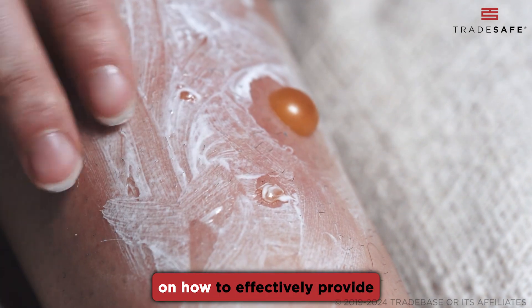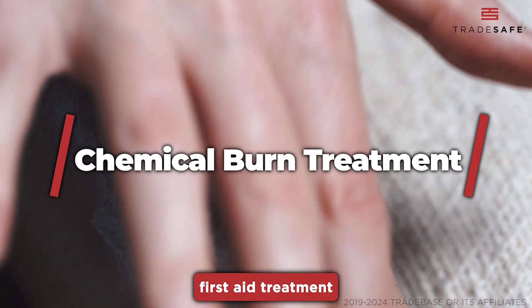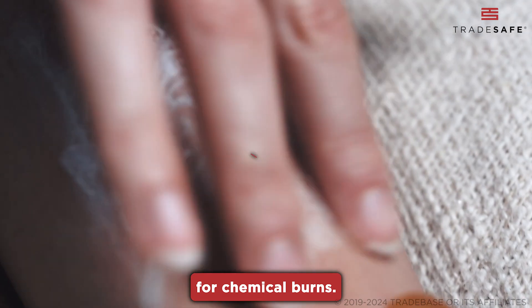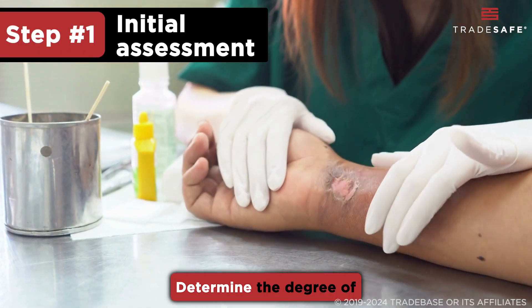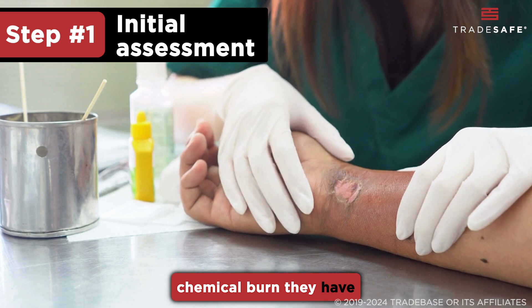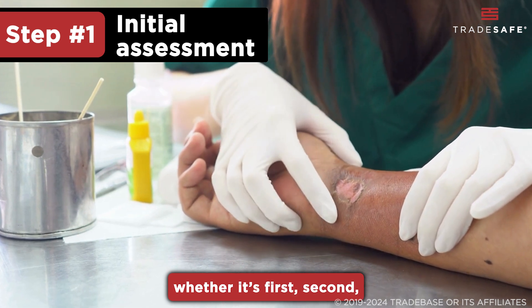Here is a step-by-step guide on how to effectively provide first-aid treatment for chemical burns. Start with a thorough assessment of the victim's overall condition. Determine the degree of chemical burn they have, whether it's first, second, or third degree.